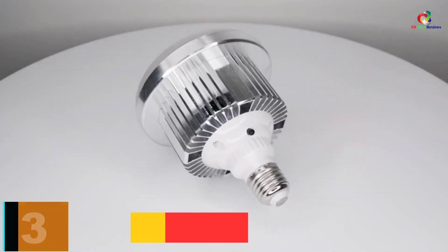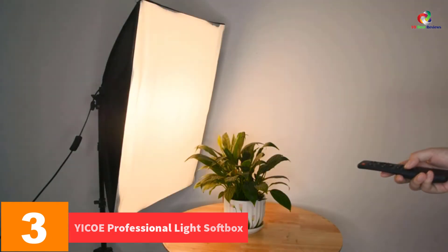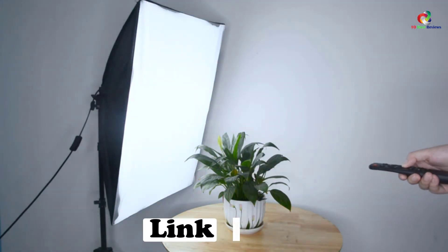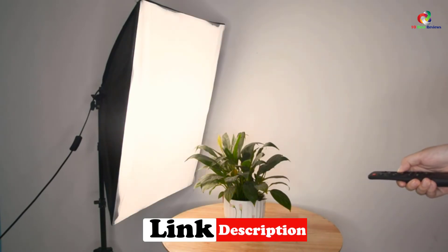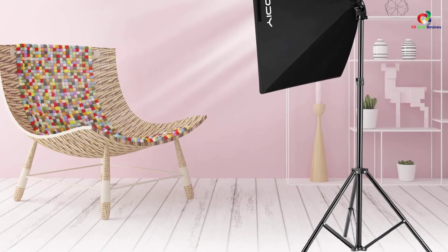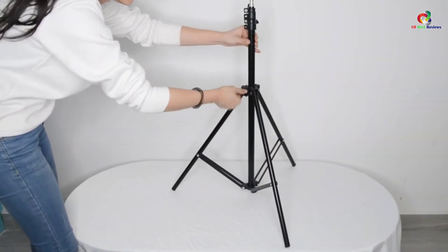At number 3, we have the YICOE Professional Light Softbox. Do you wish to take quality photos each time? If so, the YICOE Light Softbox makes it absolutely possible. It is a must-have for every photographer because it helps to improve image quality. The unit comes with energy-efficient bulbs which provide a longer output. Additionally, there is a lamp holder which you should be able to rotate easily. The light stand is also adjustable for your convenience.